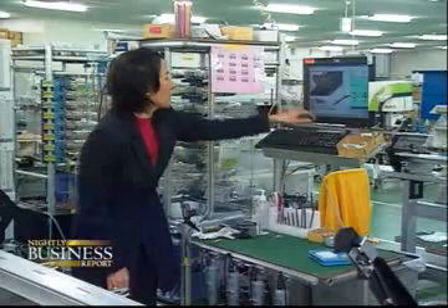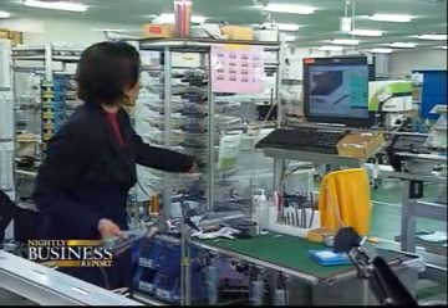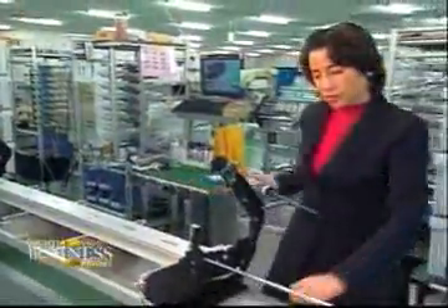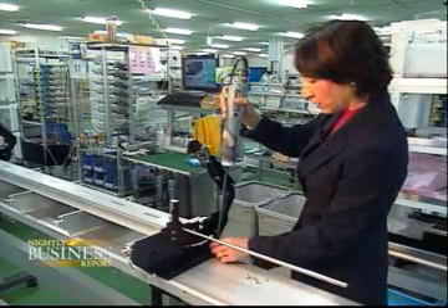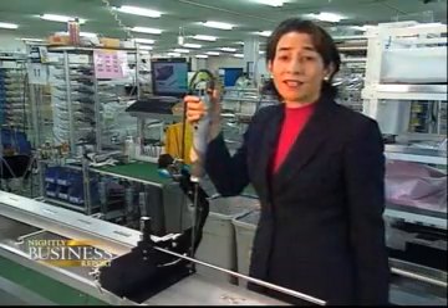First, we see here that I need a 2.0 screwdriver, which is this one. And I need a bunch of screws — I need four, but I'll take a little bit extra. It doesn't matter because the system will tell me exactly how much I need to be using. And according to the diagram, I'm supposed to insert a screw here. It's that easy.